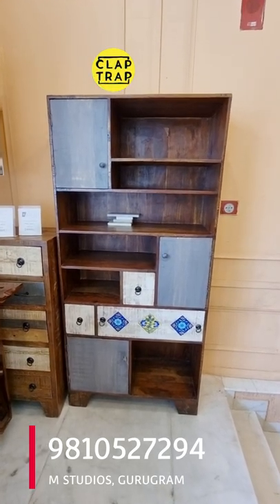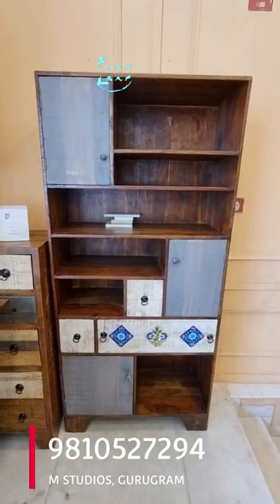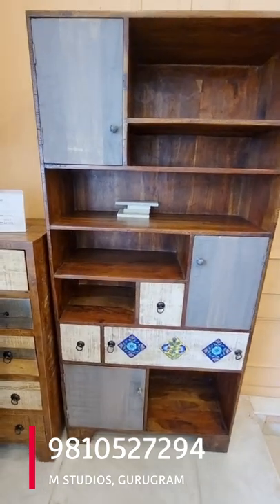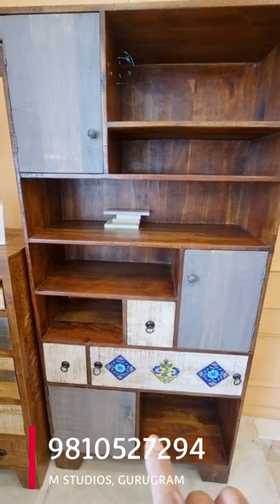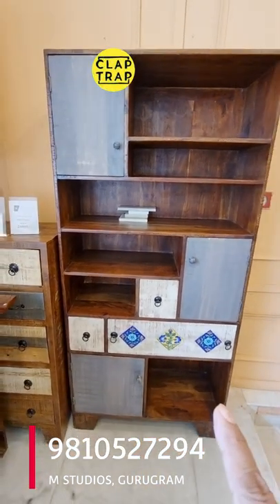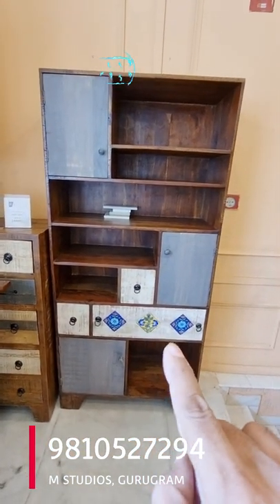Talking about this piece — it is 6 feet tall, around 12 inches depth. This is also a Bohemian pattern. You can see there is an Indian tribal art, Indian village art — rustic, pure Indian art.